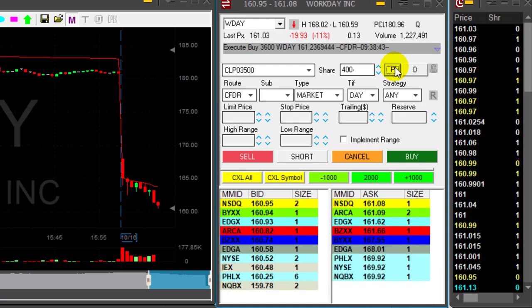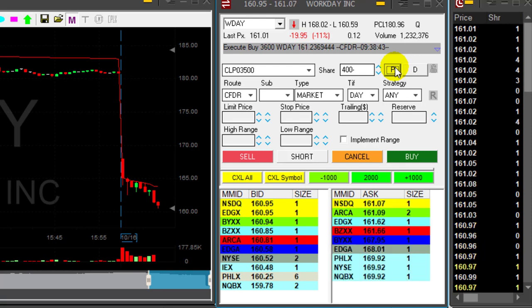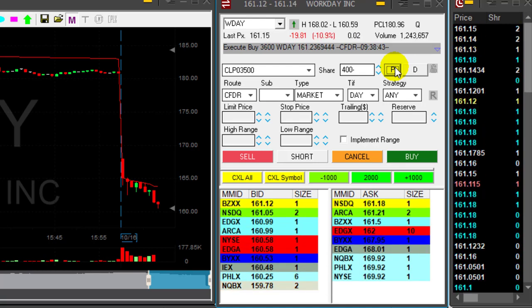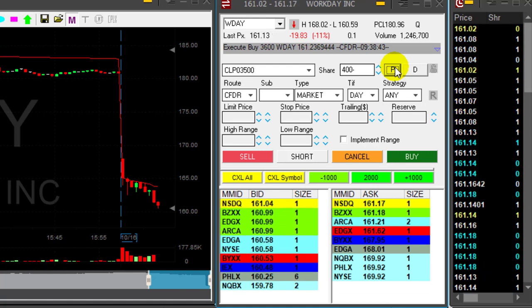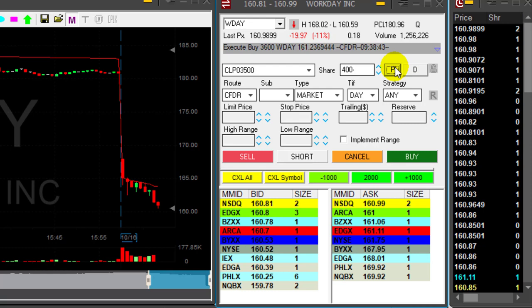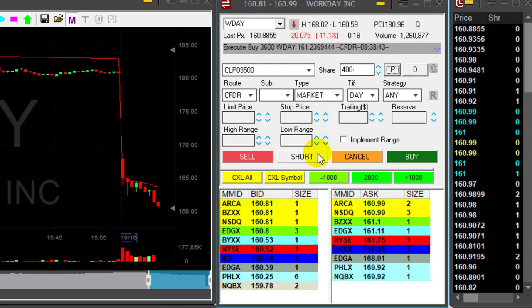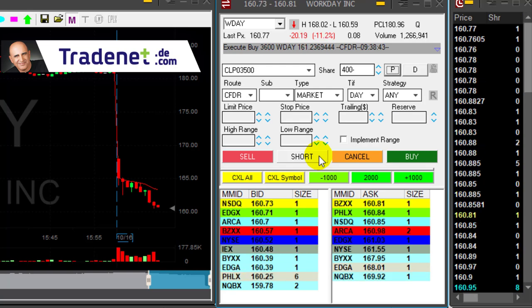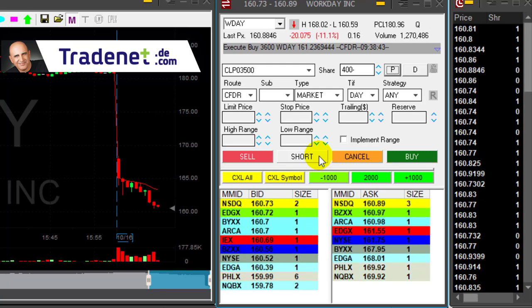Well traders, that was an amazing trade, but there was one big problem. I just realized I had double size. I was intending to short 2,000 shares and take a risk of two points, which meant up to $4,000 risk. Instead I took on an $8,000 risk — that was not my intention.